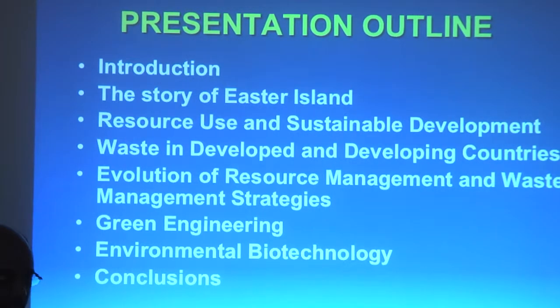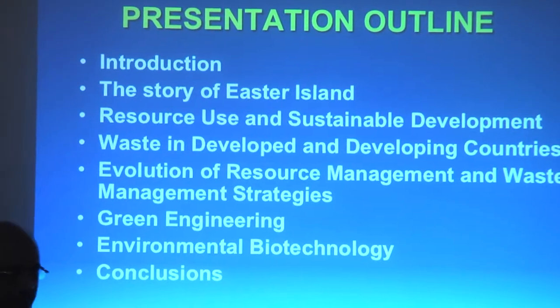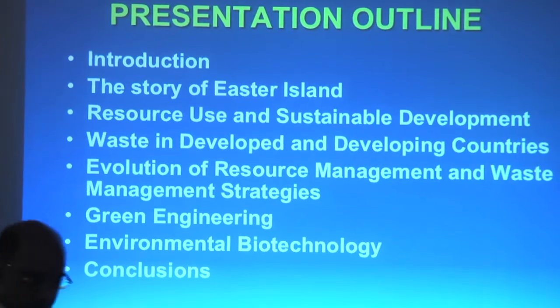We'll cover waste management and resource management strategies, and finish up by mentioning a few things in green engineering and environmental biotechnology.